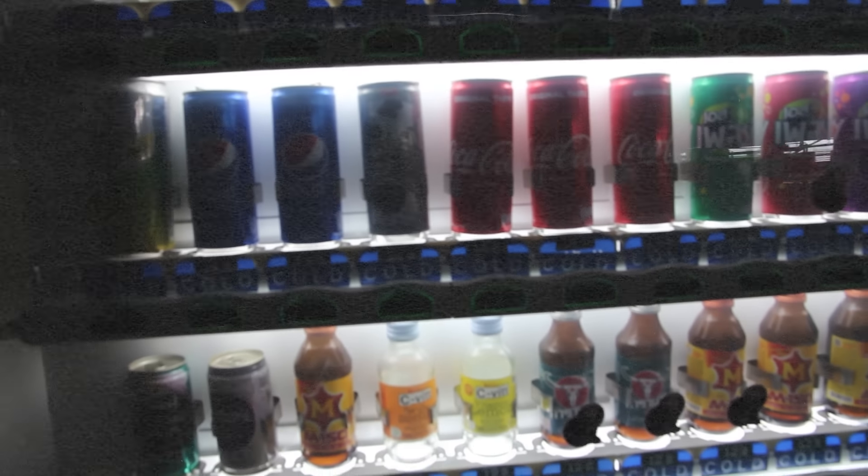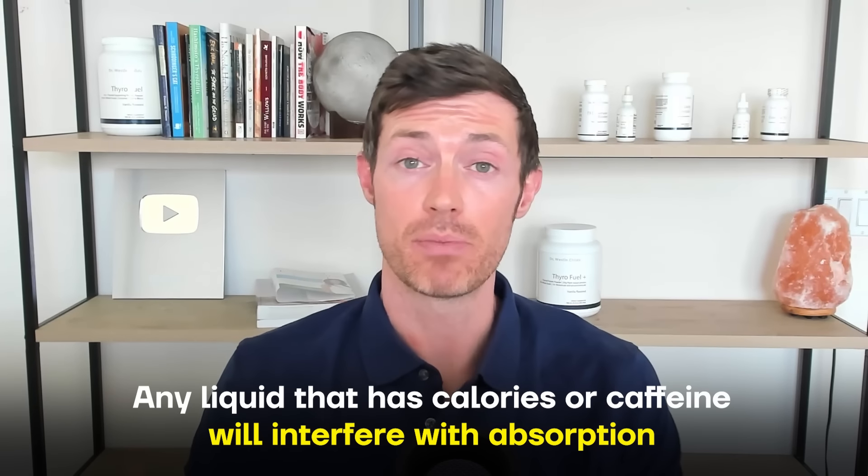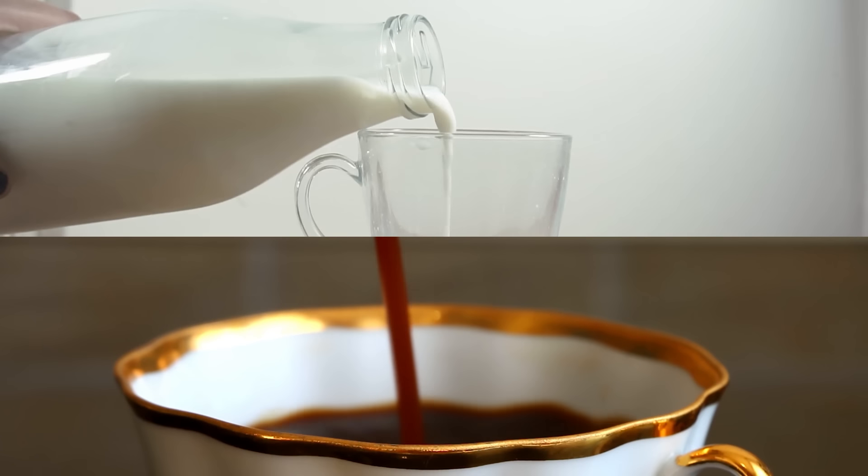All of that food churning inside the stomach has the potential to interfere with your thyroid medication by binding to it. So if you take your thyroid medication with a big meal, or even within an hour of eating, a significant portion of that medication will not be absorbed. This same general rule also applies to drinks, with the exception of water. Any liquid that has calories or caffeine has the potential to cause problems. Two of the worst liquid offenders are milk and coffee — coffee for several reasons we'll discuss, and milk because of its calcium content.